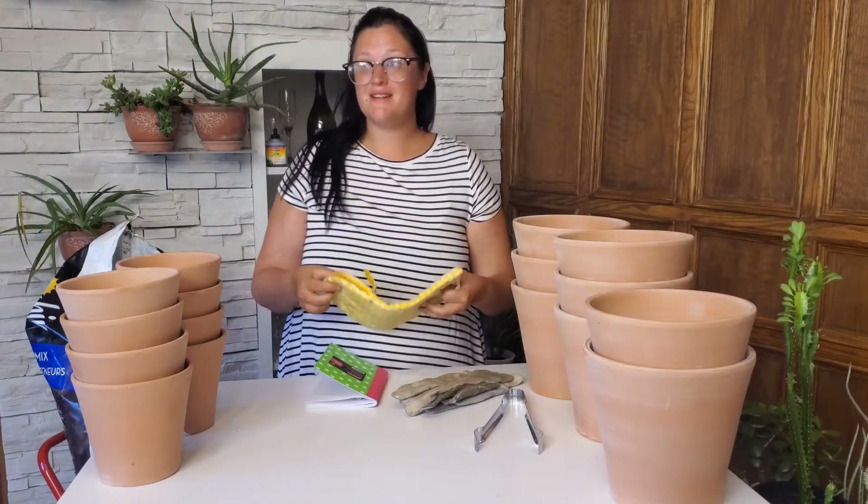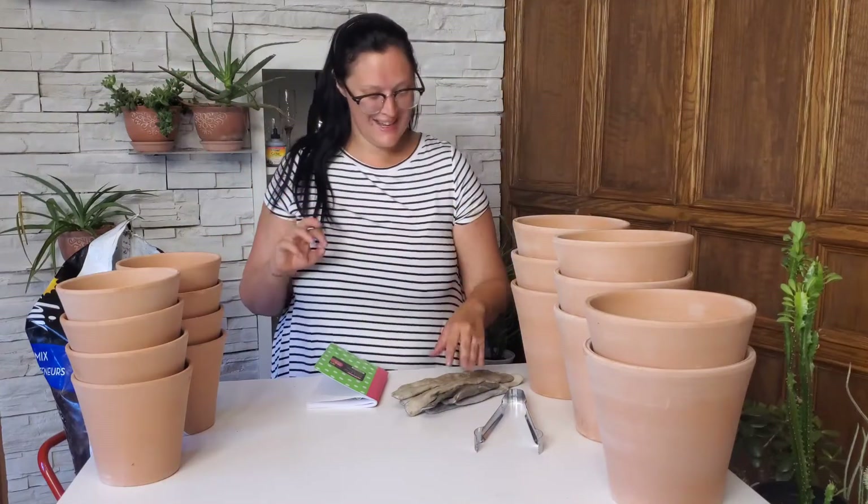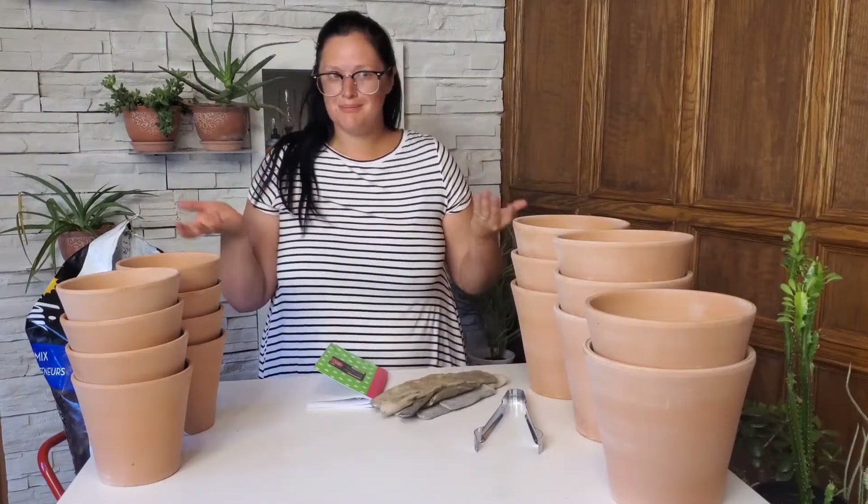I would advise the oven mitt, but David was like, well, we use that and it's going to be hard to clean. So we're going to dump that idea. He got me some gardening gloves, which is much better.